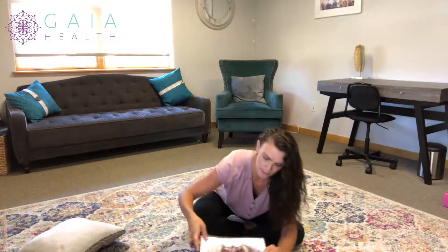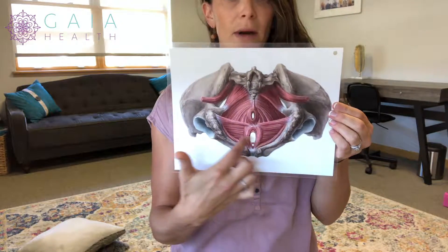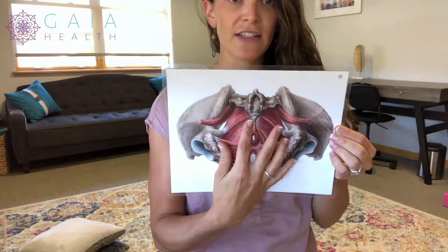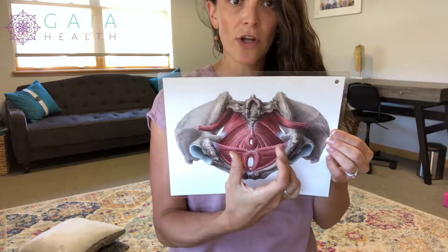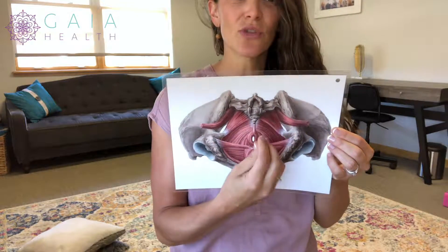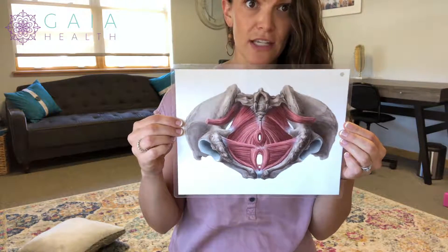A lot of people think of just pelvic floor weakness, but it can also be pelvic floor tightness causing issues. So let me give you a picture of the pelvic floor — think about this whole pelvic bowl. We say pelvic floor muscles, not just muscle, because it's multiple muscles. There are numerous ones around the vaginal canal and around the anus, and we want to relax all of them. One cue is to imagine your sits bones — the ischial tuberosities, the bony part of your butt — spreading apart. Really think about expansion here.